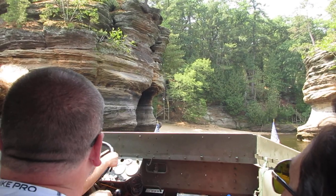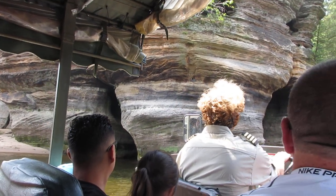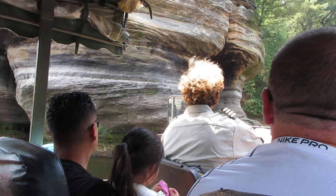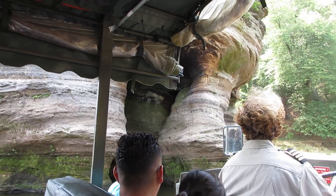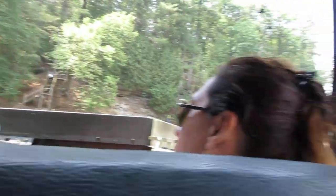Now this rock coming up here to our left is known as Grotto Rock. Grotto Rock got its name because of all the grottos and caves inside. It actually runs 15 to 20 degrees cooler on the inside. The Native Americans used this as a natural refrigerator back in the day and would store all their essential foods inside — foods like meat, vegetables, berries, frozen pizzas, hot pockets, and ice cream.